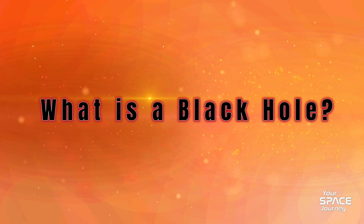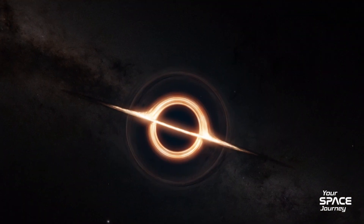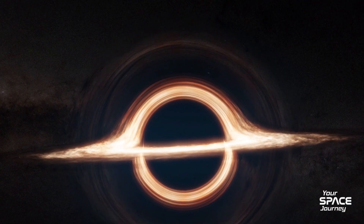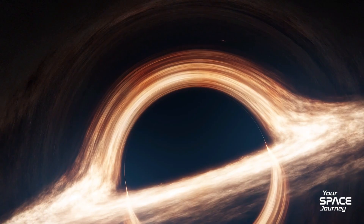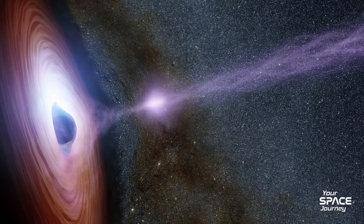What exactly is a black hole? At its core, it's the corpse of a massive star that collapsed under its own gravity after running out of fuel. When a star at least three times the sun's mass explodes in a supernova, its core can crunch down into a singularity — a point of infinite density where physics as we know it breaks down. Around this singularity lies the event horizon, the point of no return. Cross it, and you're trapped forever. Black holes come in sizes, from stellar ones a few times the sun's mass, to supermassive monsters billions of times heavier, anchoring galaxies. For decades, black holes were invisible phantoms, detected only by their effects: stars orbiting nothing, gas heating to X-ray infernos, or gravitational waves from mergers.